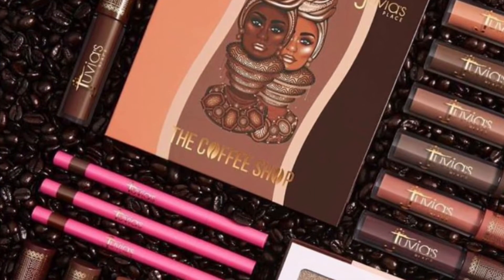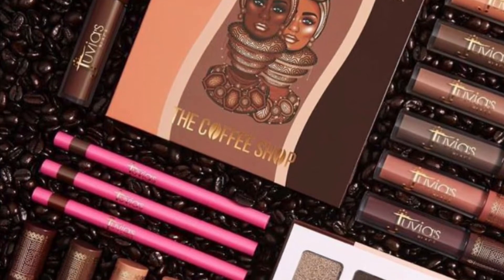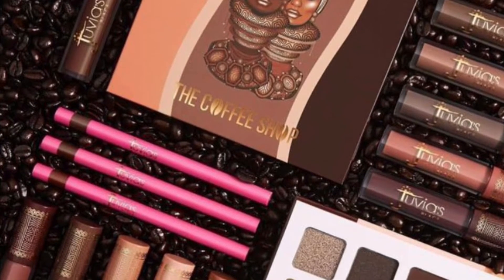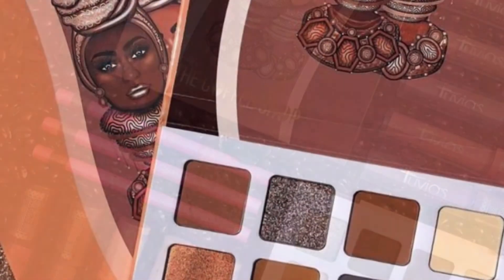First up, Juvia's Place has a new collection out — the Coffee Shop Collection. It includes the Coffee Shop eyeshadow palette, which is $26 with shades of tan, auburn, and rich dark chocolate.